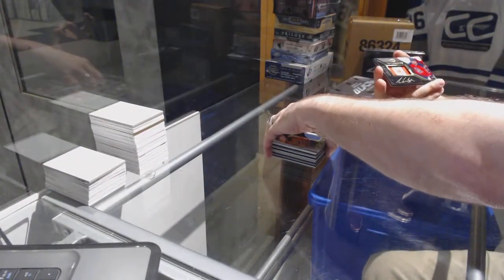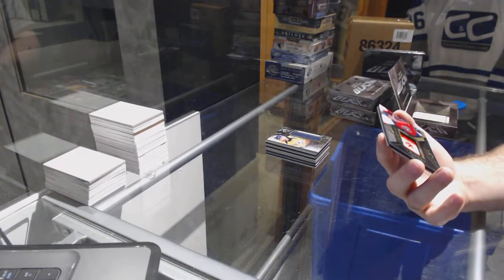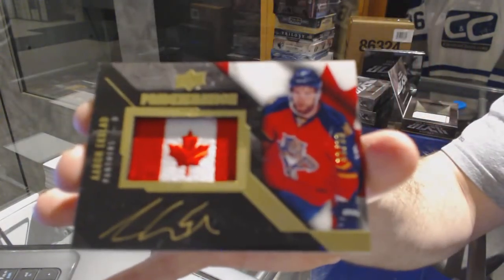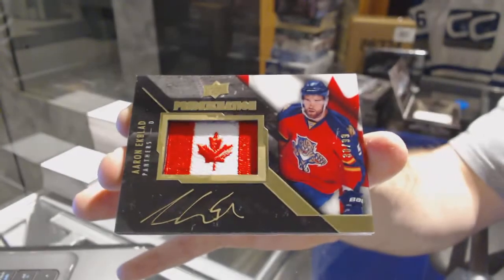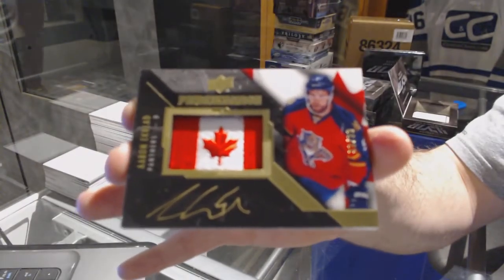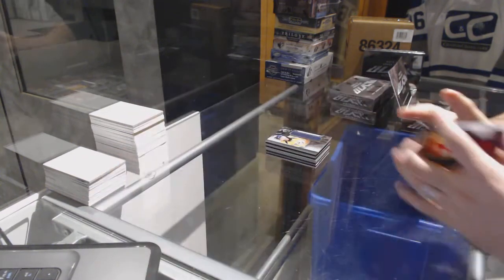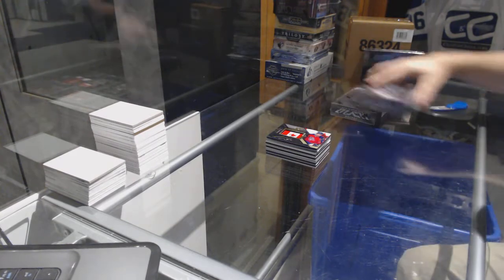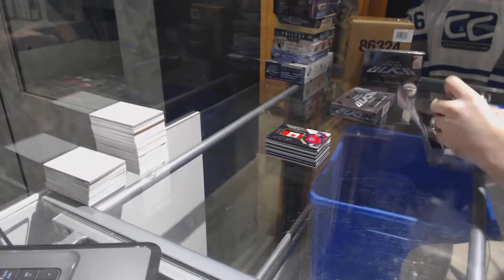And we've got for the Florida Panthers a Pride of a Nation auto, number to 99, Aaron Ekblad. Aaron Ekblad.